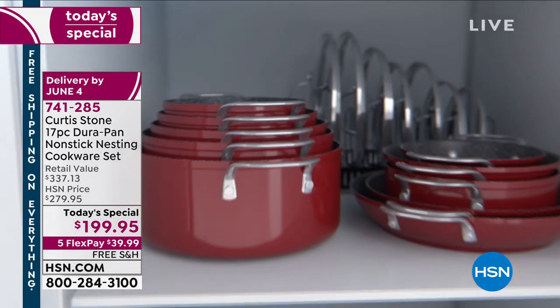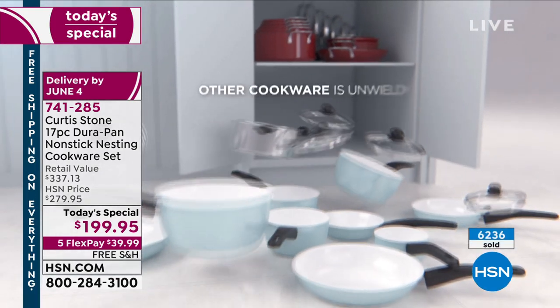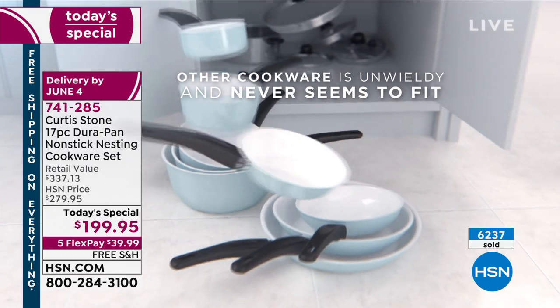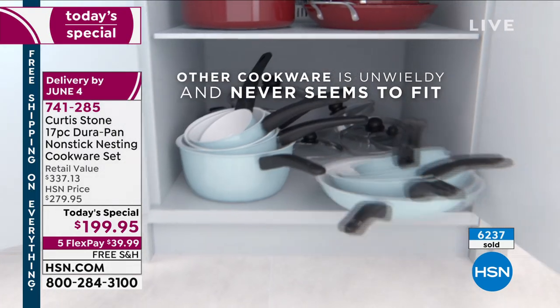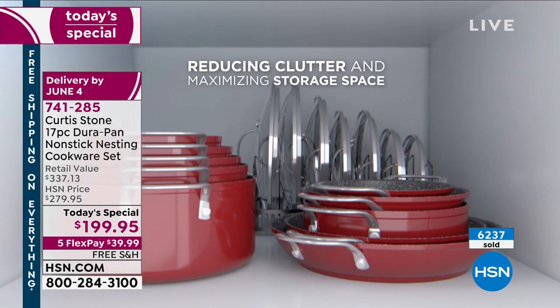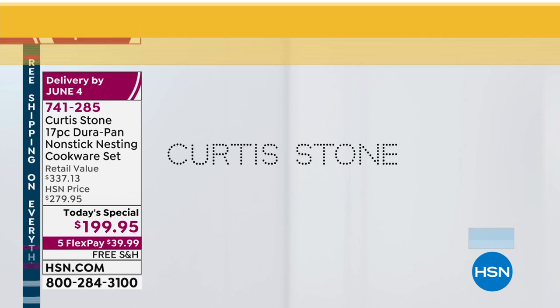Look at how everything stacks. This is the super-sized mega set — it's going to take the place of everything else in your cabinet right now. We're going to give you every single pan you could possibly imagine, and then some. 17 pieces of your Durapan, all put together in this beautiful nesting style.